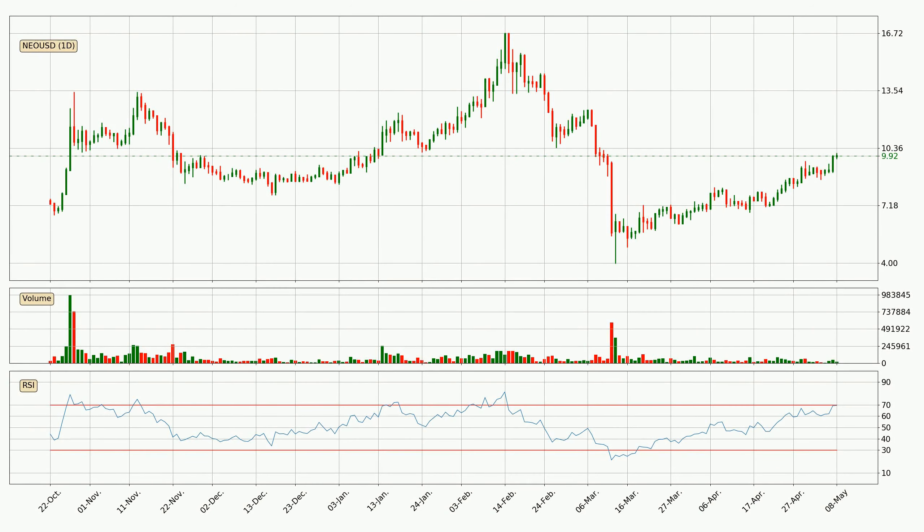Jumping to the daily relative strength index, the current daily RSI of 70 is in the upper region, which means that the price is being overbought and a rebound or a consolidation is possible.